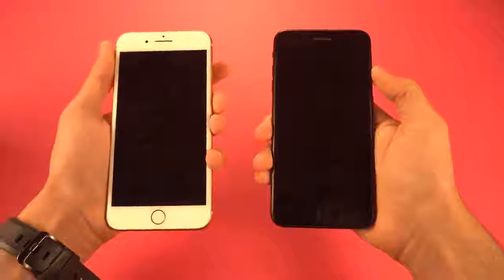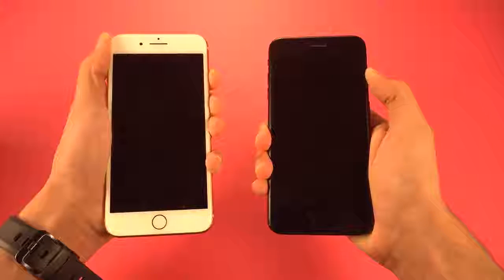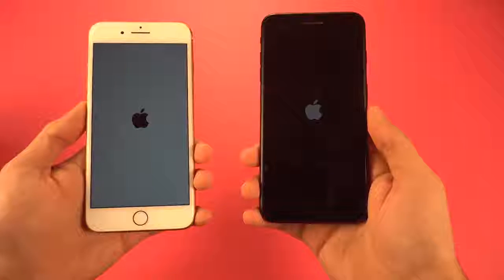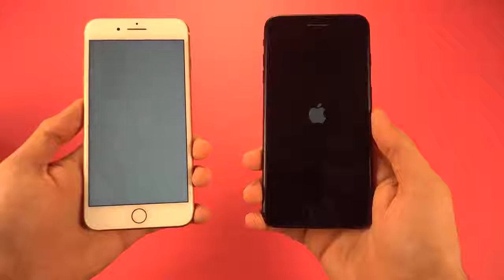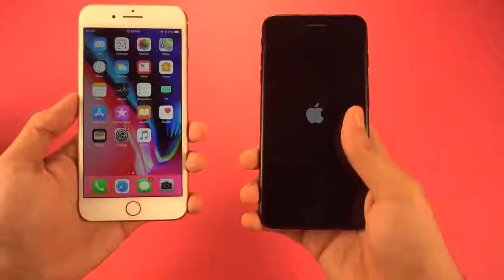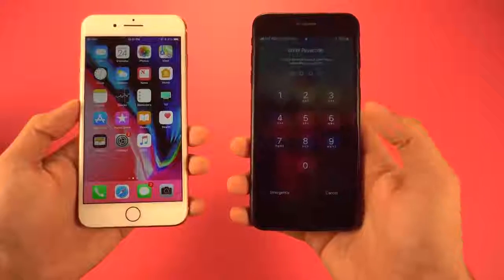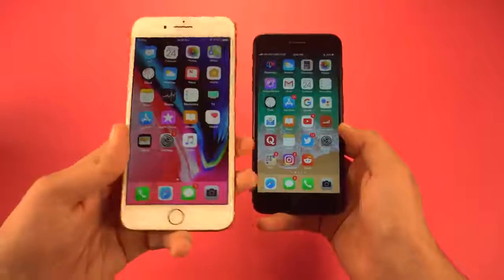Time to boot up both phones at the same time. The iPhone 7 Plus comes first with the boot-up logo, but the iPhone 8 Plus wins overall — the 7 Plus is still taking some time and then finishes. You can see about a five or six second delay there — easy win for the iPhone 8 Plus when it comes to booting up.